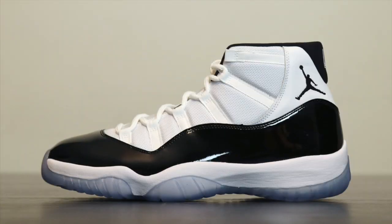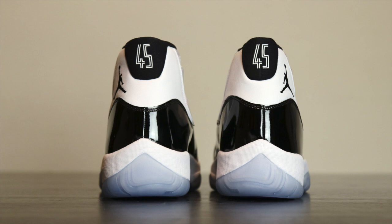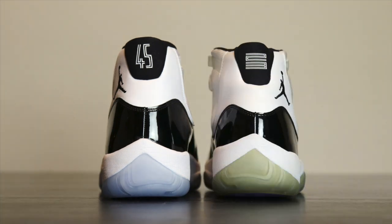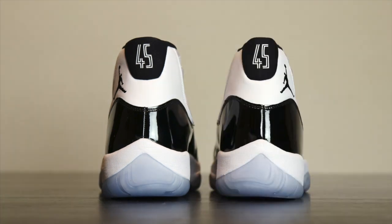Air Jordan 11 Concord 2018 retro releasing December 8th, retail $220. First, I want to start with the box — this is the exact same box as the original Air Jordan 11 from back in the day. Going into the back of the sneaker, this is something everyone has been talking about: the 45 on the back, the cut, and the materials. I want to show you guys the differences between each shoe.